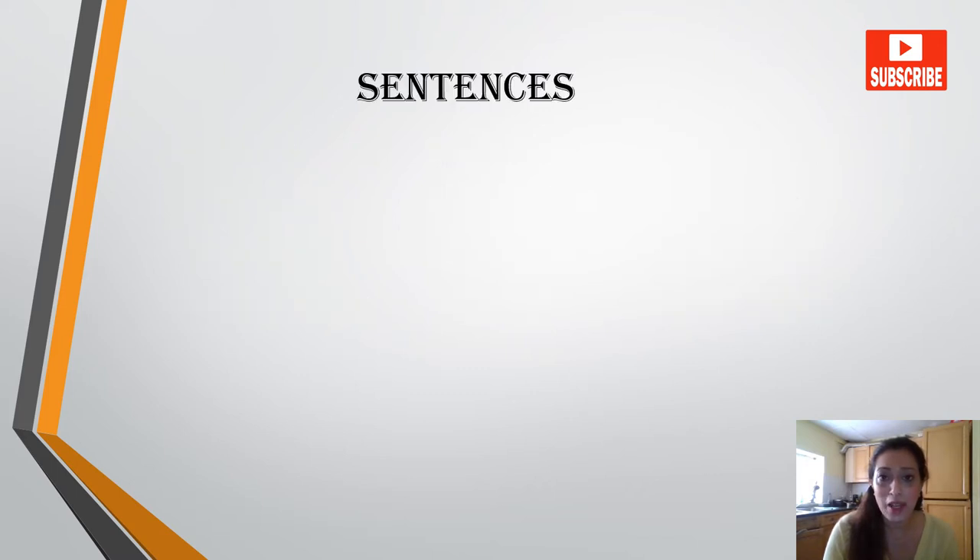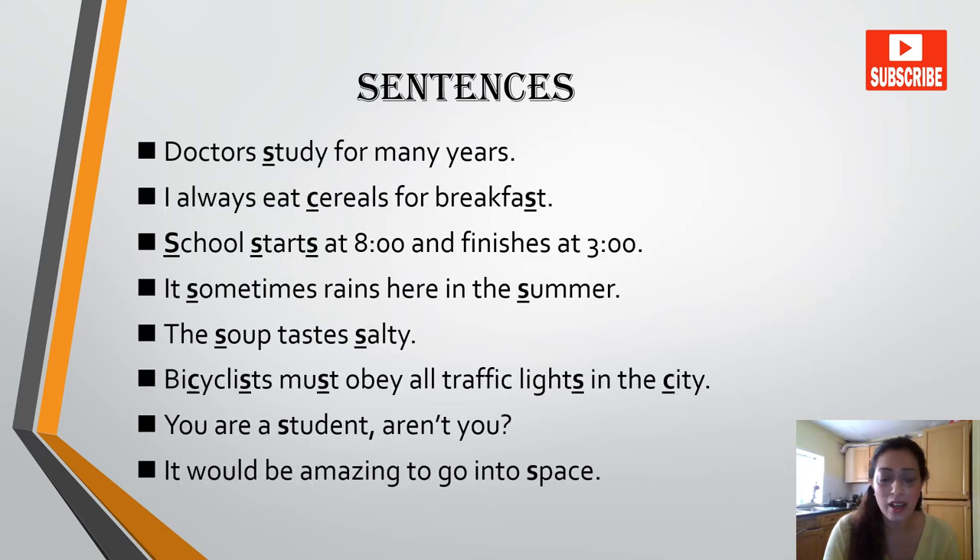Let's take a look at a few sentences. Doctors study for many years. I always eat cereals for breakfast. School starts at eight and finishes at three. It sometimes rains here in the summer. The soup tastes salty.